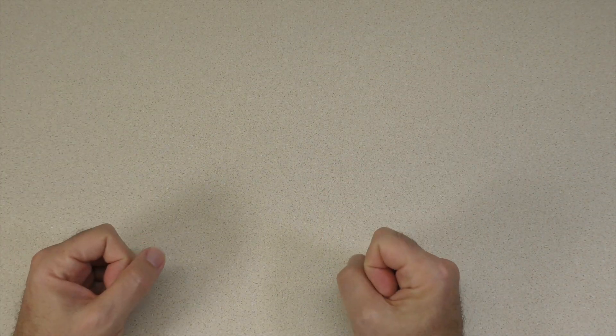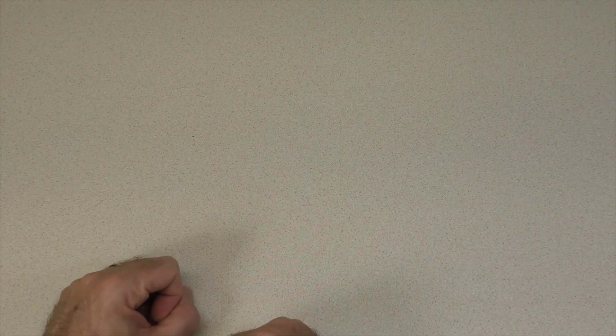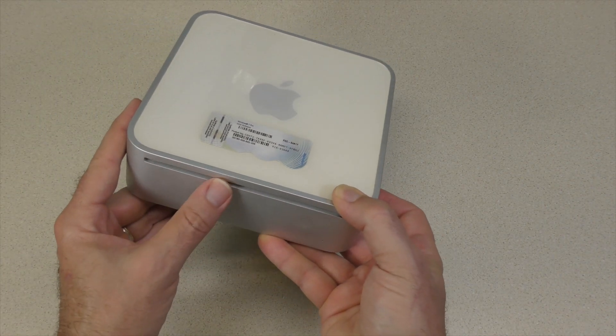As I stated in an earlier video, I have a computer problem. One of those problems, in addition to laptops, are these mini computers.